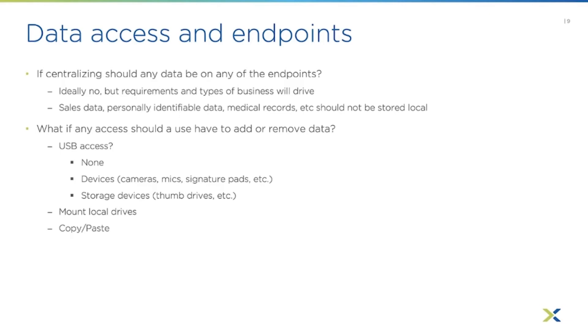There's a middle ground — maybe you have a need to use certain devices such as cameras, microphones, or signature pads that are required for the job. You could limit USB access to just a subset of devices. Typically most roles don't need access to storage devices, so you'd probably want to block mass storage devices — you don't want them to be able to plug in a USB thumb drive, because if they don't need to bring data in, you certainly don't want them mounting those drives and copying a bunch of data out of your sessions.